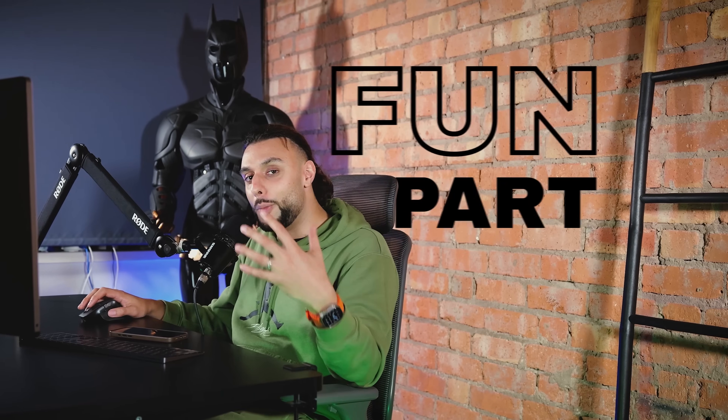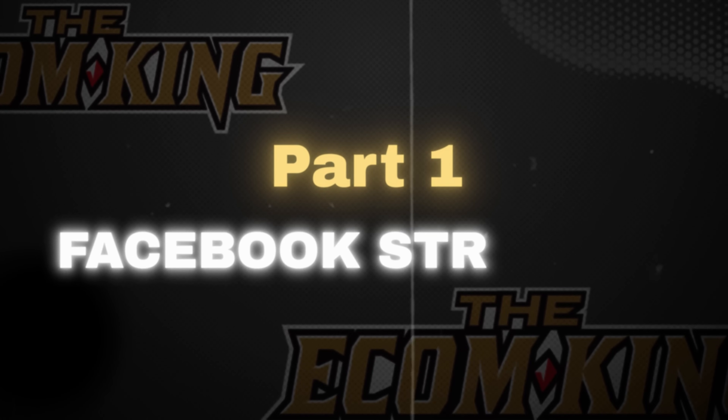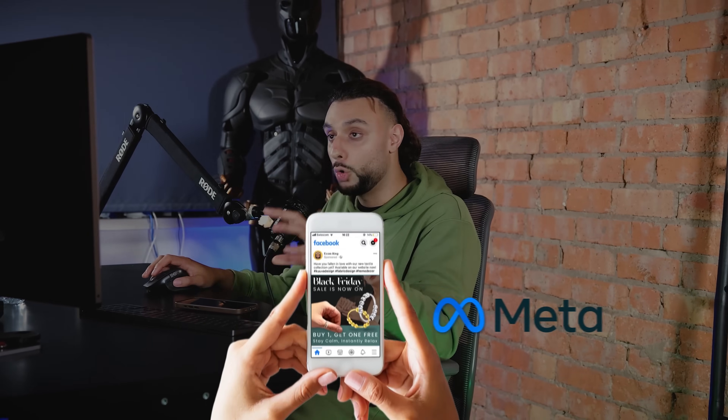Let's jump into the fun part — you recreating and copying this whole strategy for your own dropshipping store. The first thing I want to cover is the Facebook ad strategy. The only ad platform we're using is Facebook ads for this whole case study. You can see I'm inside of the ads manager and I've got three campaigns here created.